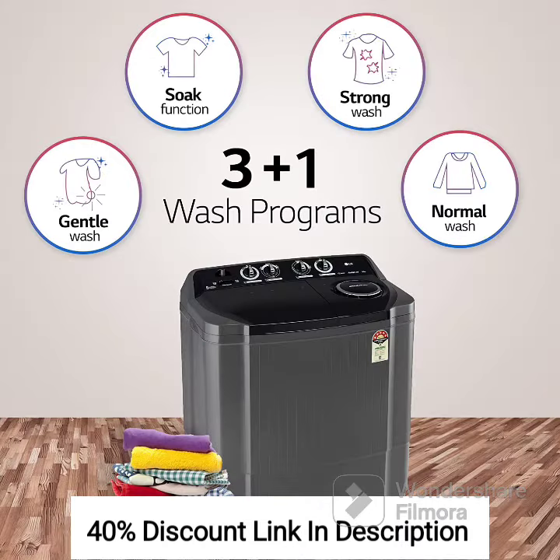Roller Jet Pulsator: The washing machine is equipped with a roller jet pulsator that enhances the washing performance by creating a powerful water flow. This ensures thorough cleaning of your clothes, even for tough stains and dirt.